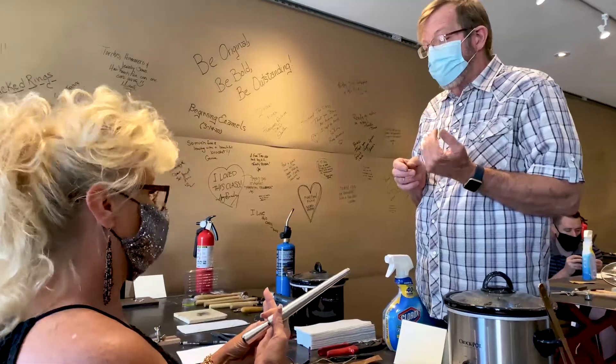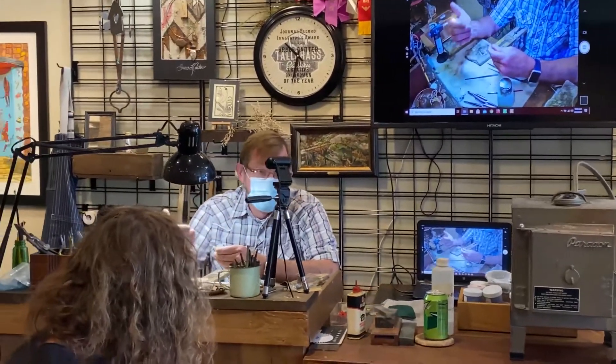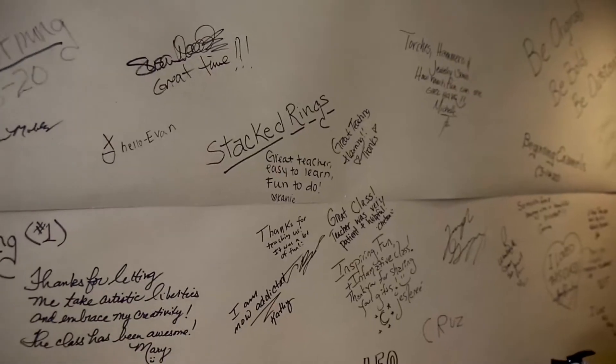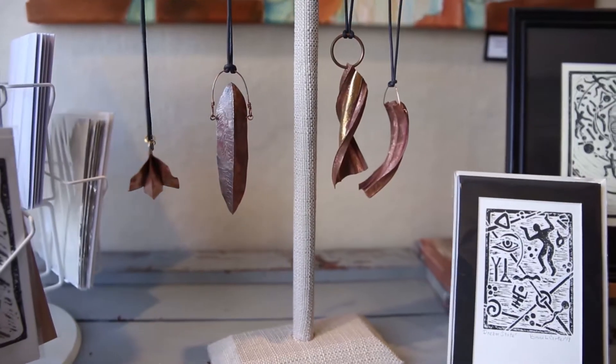Our metalsmithing classes are a completely different type of class. We teach how to create jewelry by hand. These classes are held in our converted shipping container studio right adjacent to the Garden Diva shop. We have sterling silver ring making classes and a fold forming copper bracelets class.